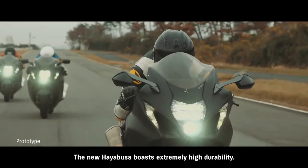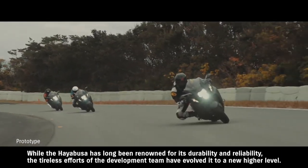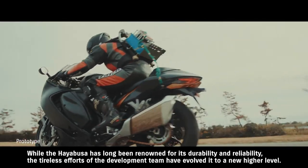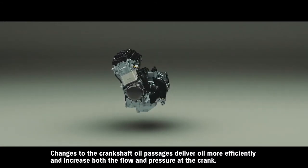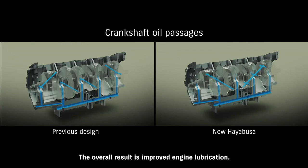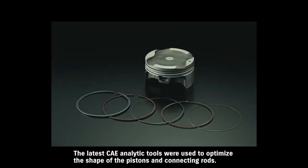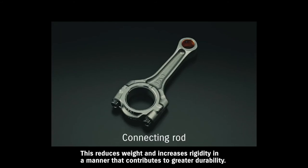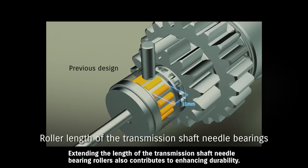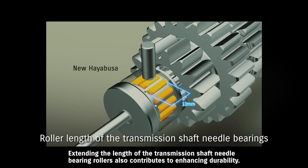The new Hayabusa boasts extremely high durability. While the Hayabusa has long been renowned for its durability and reliability, the tireless efforts of the development team have evolved it to a new higher level. Changes to the crankshaft oil passages deliver oil more efficiently and increase both the flow and pressure at the crank, improving overall engine lubrication. The latest CAE analytic tools were used to optimize the shape of the pistons and connecting rods, reducing weight and increasing rigidity in a manner that contributes to greater durability. Conical machining inside the wrist pin holes further enhances durability by mitigating stress transferred to the pistons.